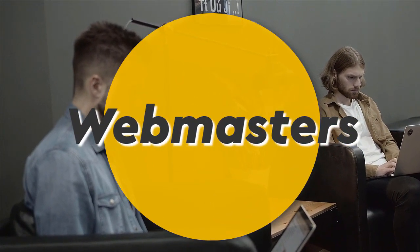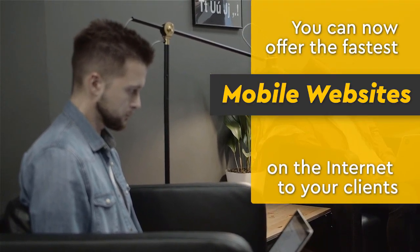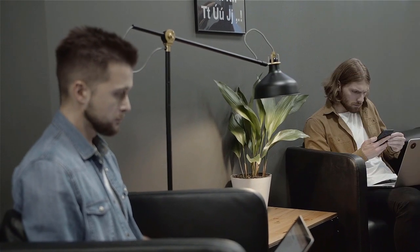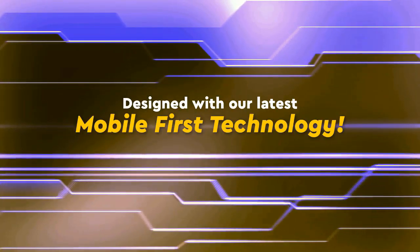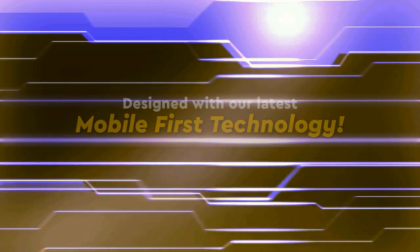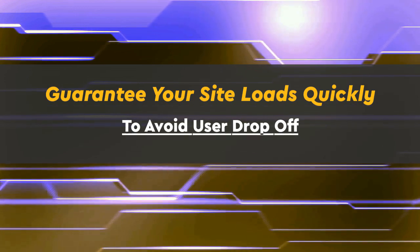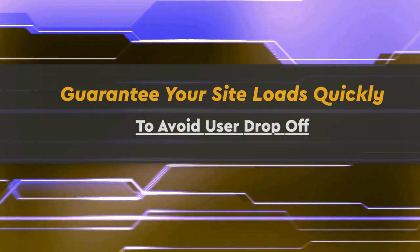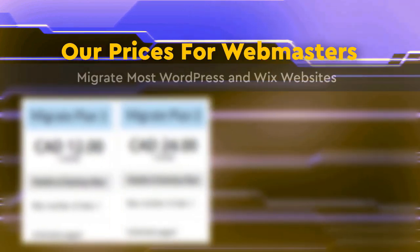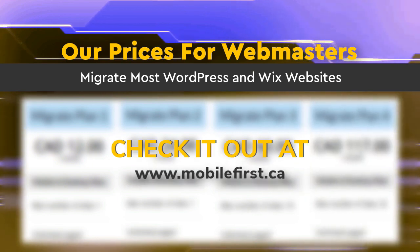Webmasters — you can now offer the fastest mobile websites on the internet to your clients, designed with our latest mobile-first technology. Guarantee your site loads quickly to avoid user drop-off. We migrate most WordPress and Wix websites. Check it out at mobilefirst.ca.